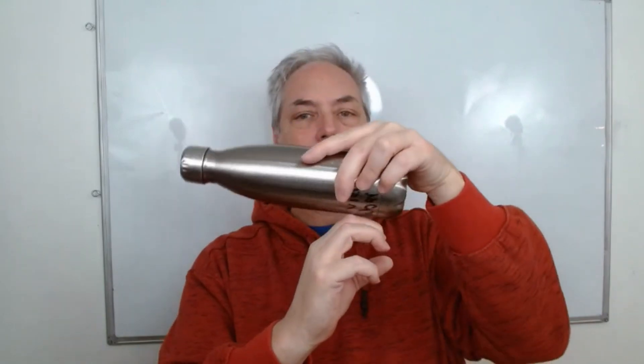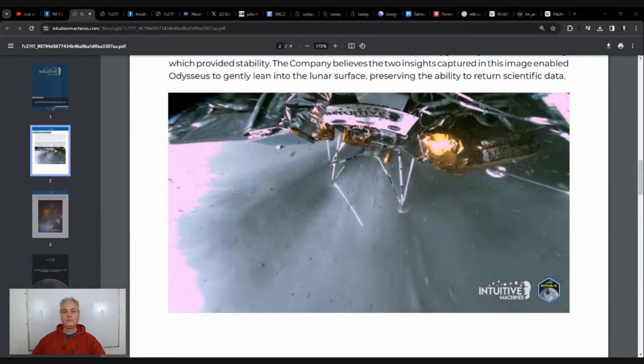The lander was going at very high speed, had to slow down, changed direction, and then was about to land. As it was landing, there was still a sideways movement of a few kilometers per hour. According to Intuitive Machines, as it went down there was a little rock, and it would have hit the rock and landed on its side, damaging one of the legs. Looking at the picture again, we can see the lander's broken leg, but it was very close to the ground when it landed.